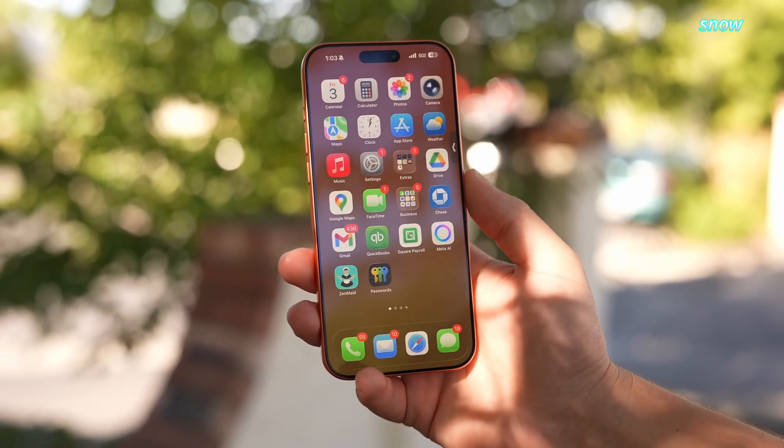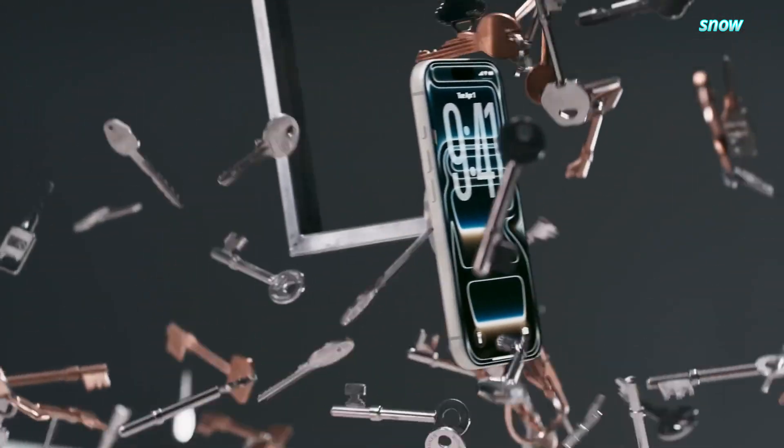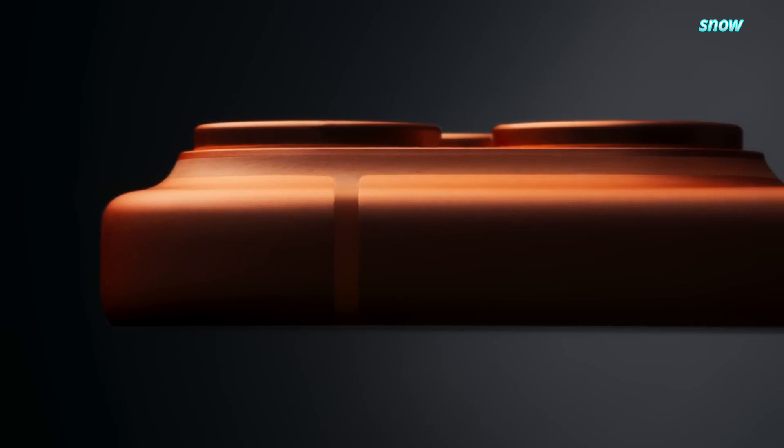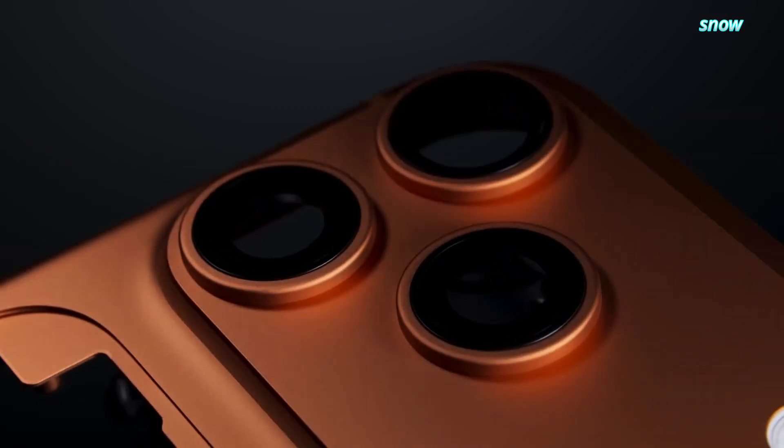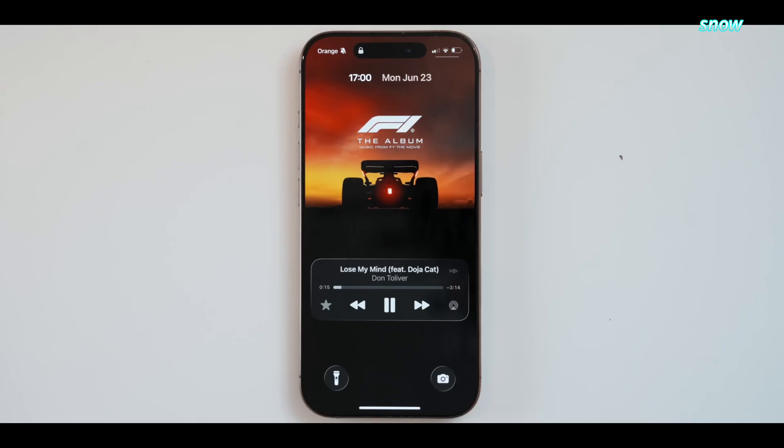Here's where it starts getting interesting. Apple never flips the table all at once. They move in layers, one major pillar at a time. And when you zoom out, the iPhone 18 Pro looks like the moment where several long-delayed technologies finally converge.